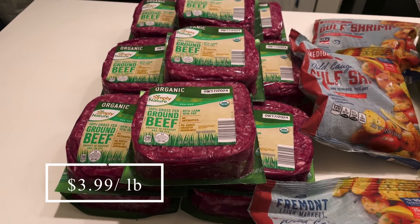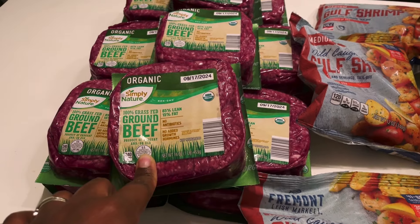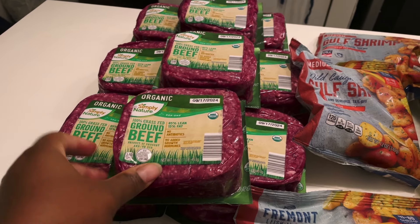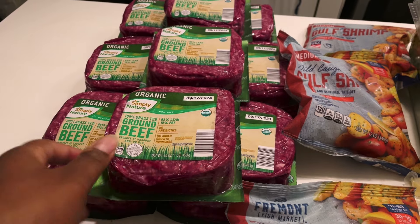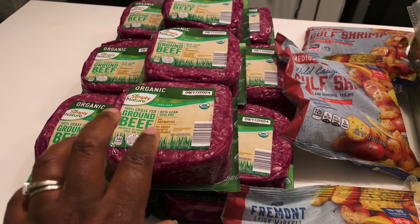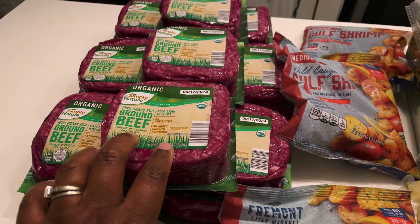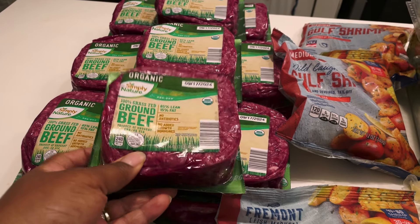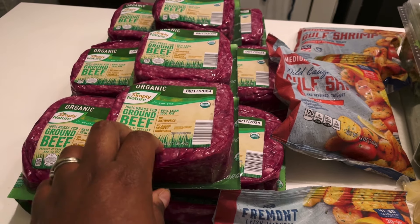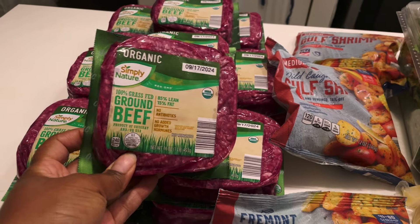The first thing I picked up is this organic 100% grass-fed ground beef. I do have a little bit left in my freezer, but this has been the main thing we've been eating lately. My husband and I are trying to eat a little bit more low carb. This is super healthy and it is only $3.99 a pound. I don't know when this sale is going to be over or if this is a new price, but this is way better than I can get even from Costco, so I definitely stocked up.